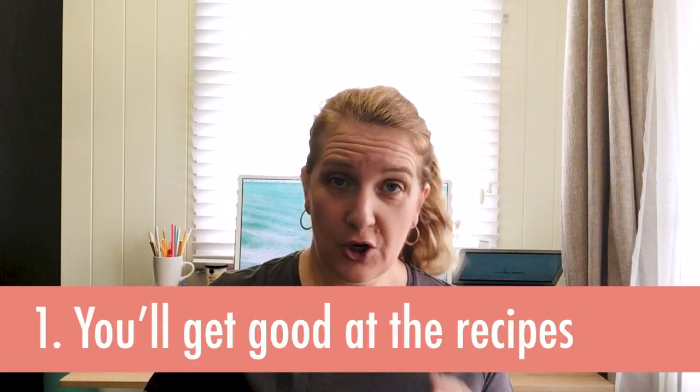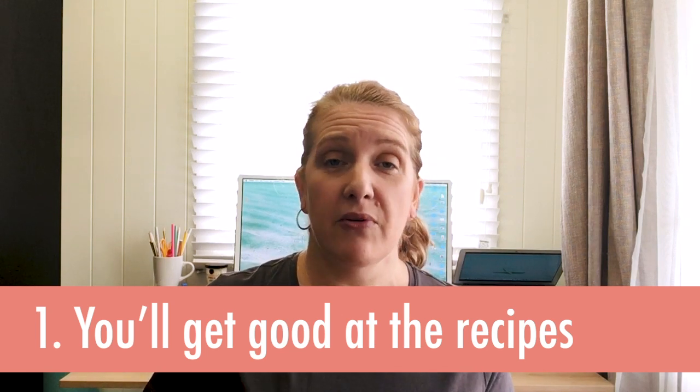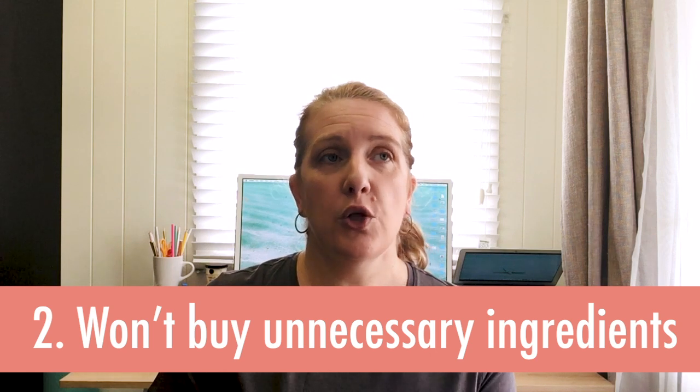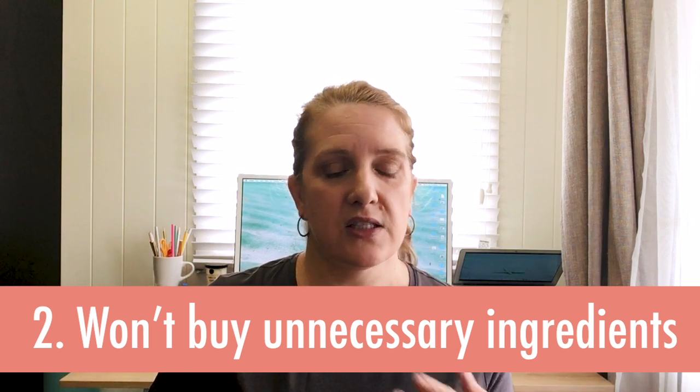Keeping a strict tight menu is really good for a number of reasons. One is that you're going to get very good at the particular recipes that you're making over and over. Two is that by keeping your menu tight you won't be buying a hundred different ingredients for a meal that you only probably make once. If you've ever bought a spice or a sauce for a particular recipe and then it just sat in your pantry forever, you'll know what I mean.